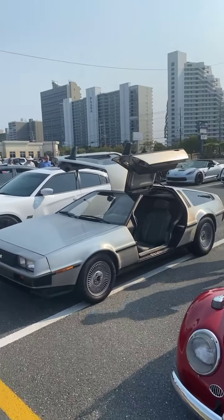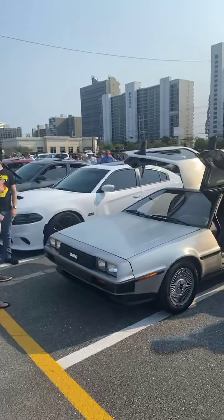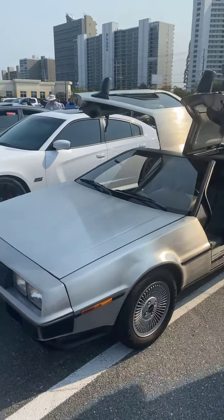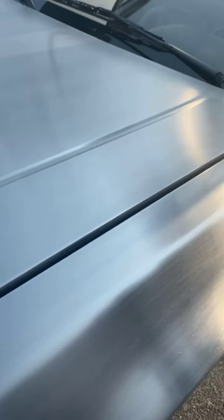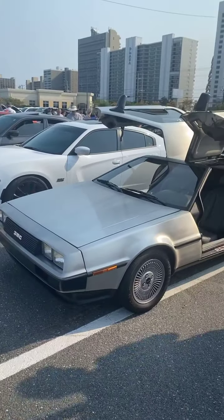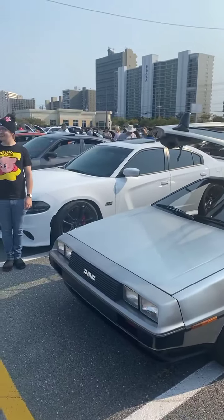Good morning, September 12th, Sunday morning. Got Back to the Future here — they shared something I didn't know, but this is all stainless steel and it's brushed. Where we're going, we don't need roads.